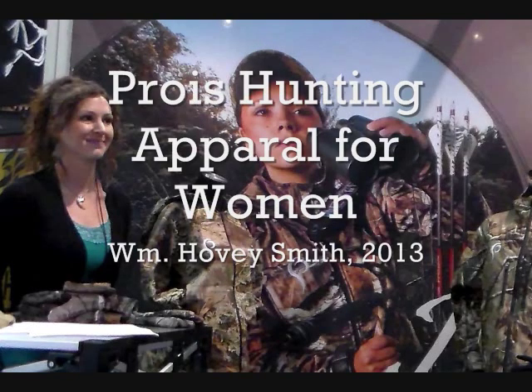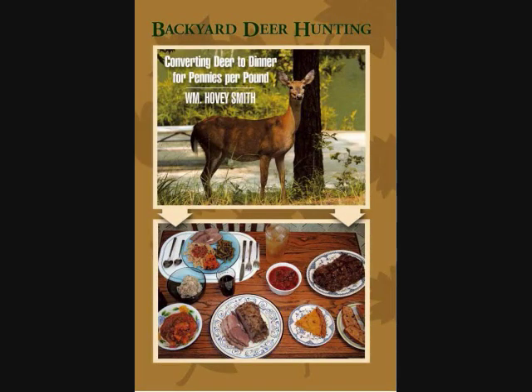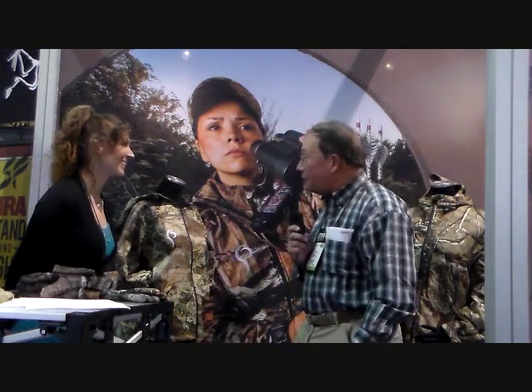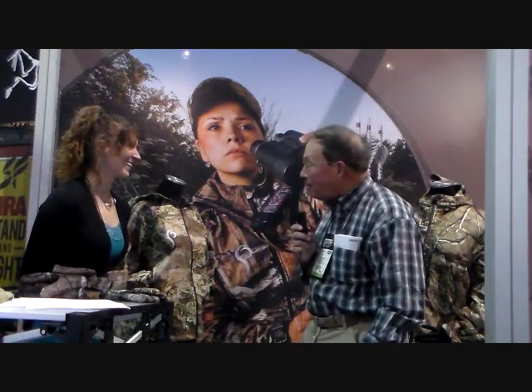Proas Hunting Apparel for Women — William Hovey Smith, 2013. I'm the author of Backyard Deer Hunting, and women can hunt very well too, but they need some clothes. I'm Hovey Smith with Hovey's Outdoor Adventures, and you gals have got to have some warm stuff to go out in the woods with us guys. Proas Hunting Apparel has got them for you. I'm talking to Jody Viles about this great line of new hunting gear.